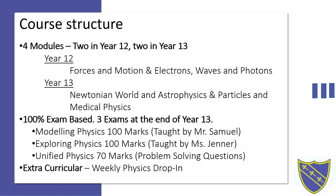The second exam is the exploring physics exam, again worth 100 marks, primarily focusing on the content taught by Ms Jenner — that being the electrons, waves and photons content in year 12 and the particles and medical physics content in year 13.